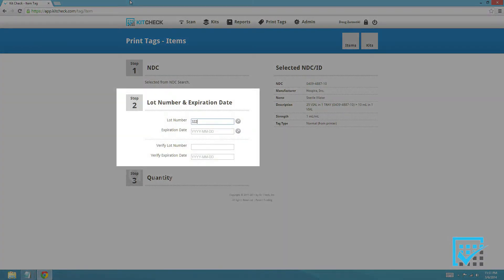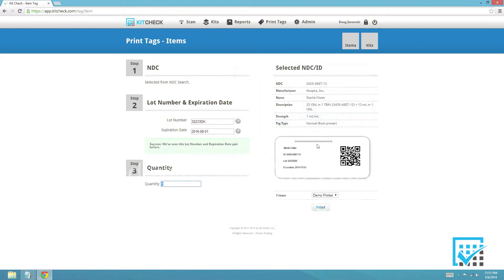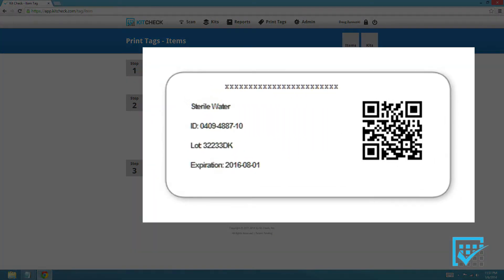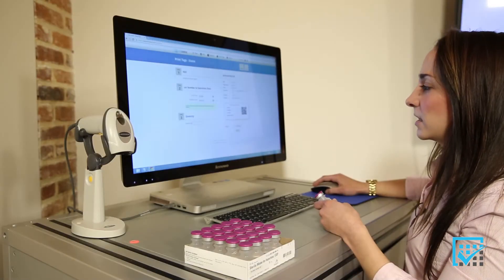Next, I'll take a look at the lot number. The expiration date tells me that it is August 1st of 2016, and then I'll specify the number of tags I want to print. You'll notice on the right-hand side, it shows me a print preview of what the KitCheck tag will look like. If everything looks great and I'm satisfied with the turnout, then I can select print.